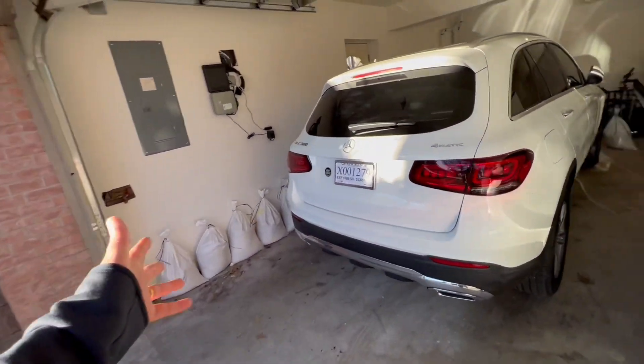It had 19 miles on the clock when I picked it up yesterday. I think I'll put the BMW on this side and the GLC on this side. Let's look at the front view.